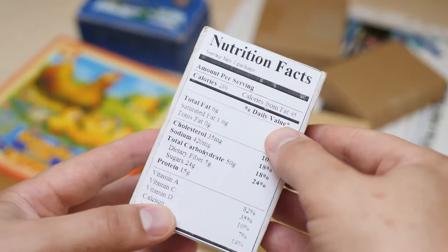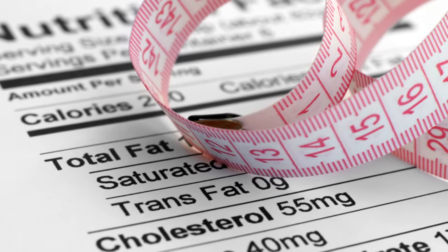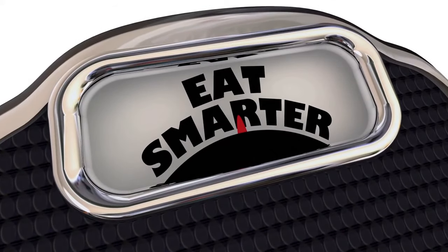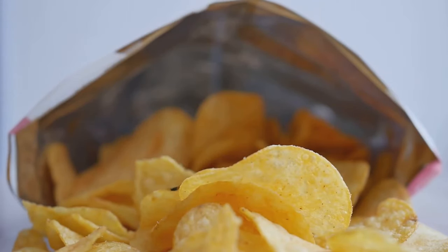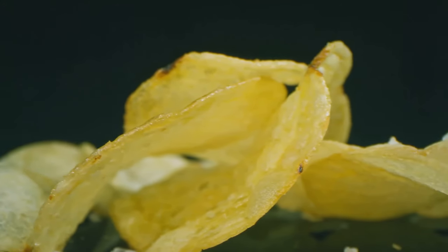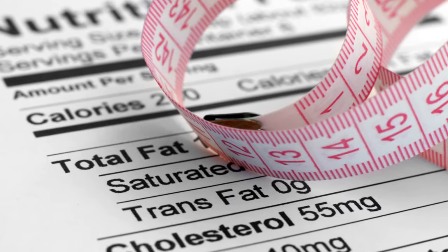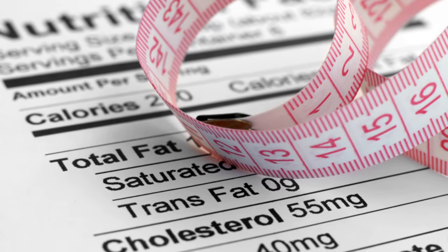One of the most important yet often overlooked aspects of reading food labels is understanding serving sizes. Manufacturers often use deceptively small serving sizes to make their products appear healthier than they are. A single serving might be significantly smaller than what you would typically consume, leading to underestimating your calorie and nutrient intake. For example, a small bag of chips might list a serving size as a single ounce — just a handful of chips. If you consume the entire bag, you've likely consumed multiple servings, significantly increasing your calorie and fat intake. Always compare the listed serving size to your typical consumption.